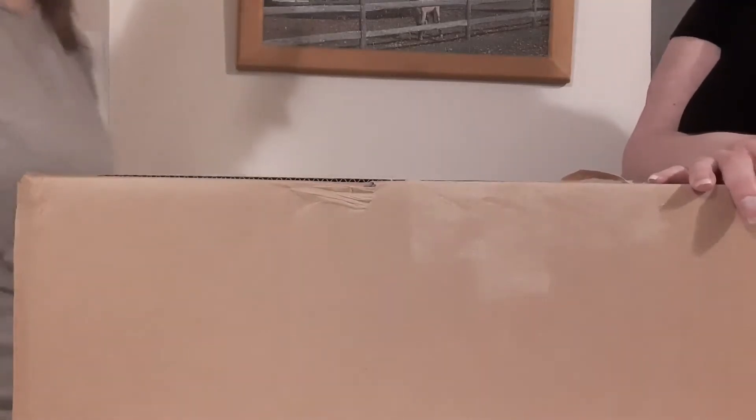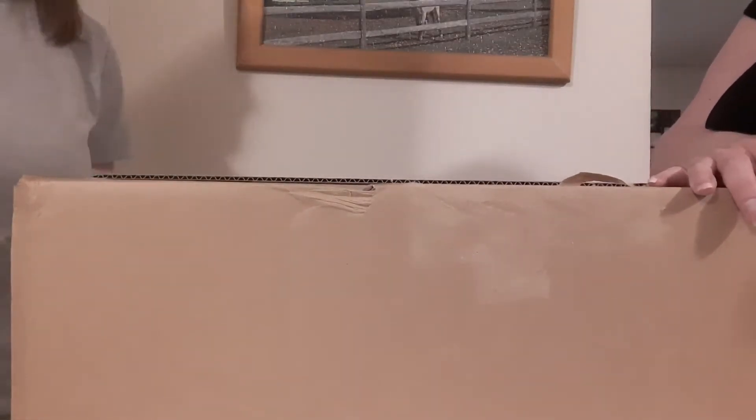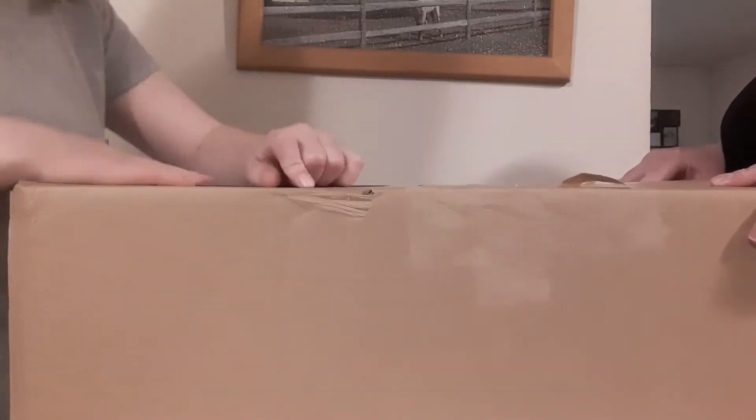Hi guys, so there's another box opening — we like to do these. Megan has three dolls she recently got from Facebook Marketplace. This one was a little over a hundred dollars and it's supposed to be a deer. We'll get right into it — wait, we gotta read the top of the box. It says 'thank you for handling with care because it's fragile.'